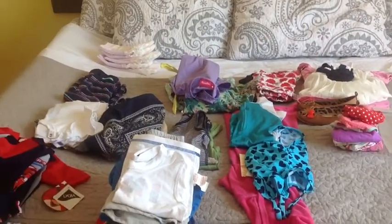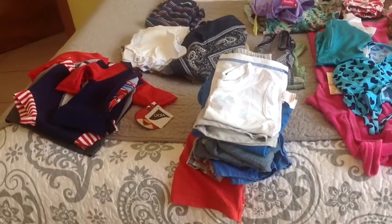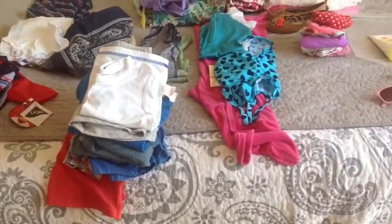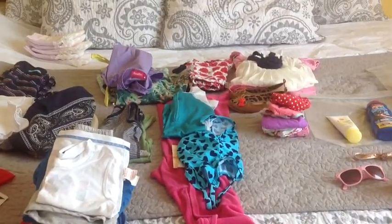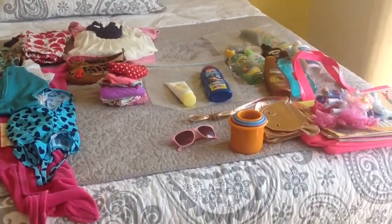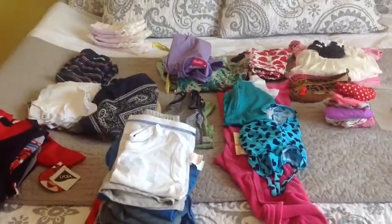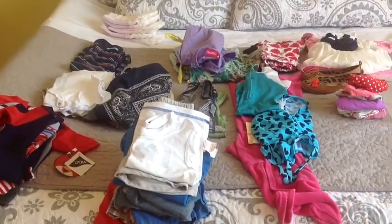We're going on vacation for five days to an all-inclusive resort and I'm just going to share with you how I'm packing for my 19-month toddler and my three-and-a-half-year-old. I'm going to show you not so much the pool toys and stuff, but just how I'm packing the essentials.